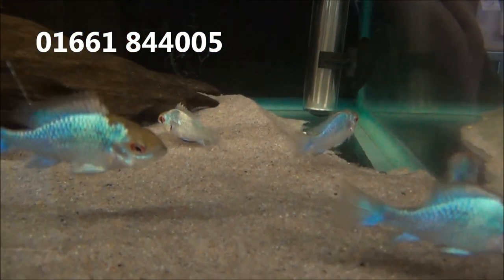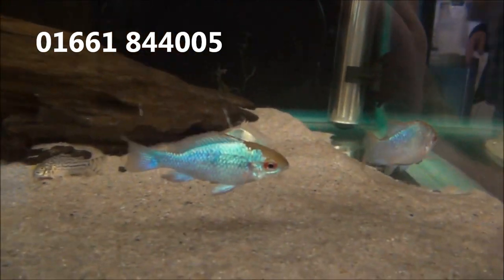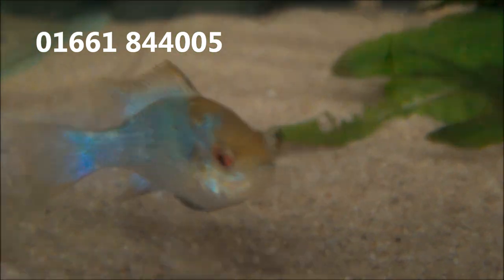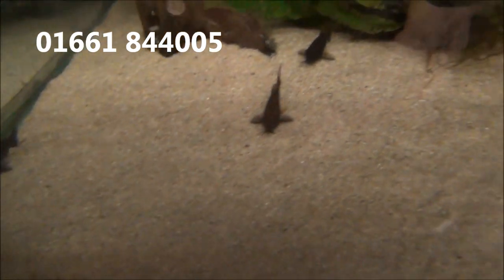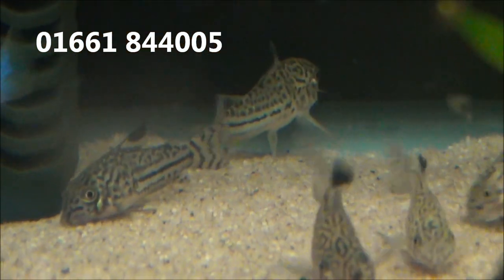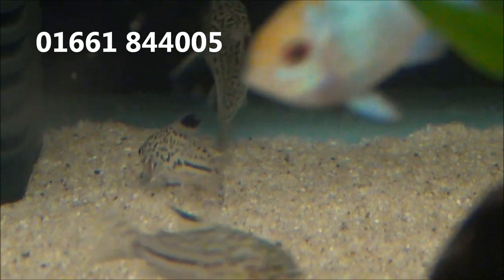There's some large electric blue rams and these fellas are £13.99 or 5 for £60. Some black Venezuelan Corydoras and they are £6.99 or 3 for £18.